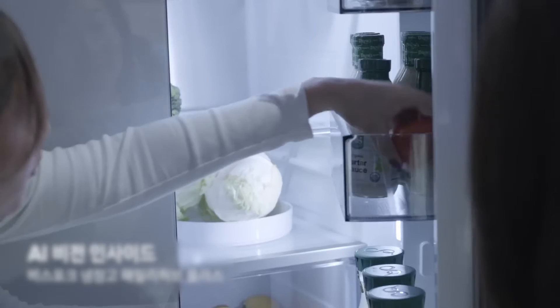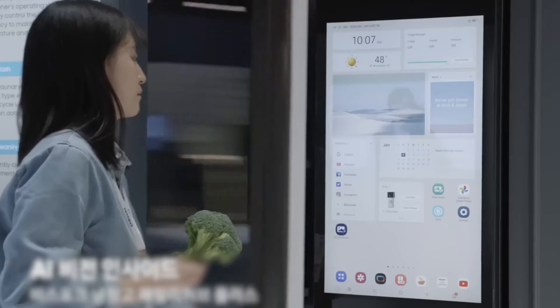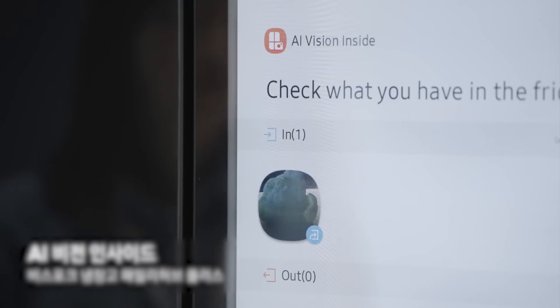The new smart Samsung fridge is capable of recognizing different items you put inside and can alert you just before expiration. On top of that, it can help you come up with meal ideas based on what you have in the fridge.